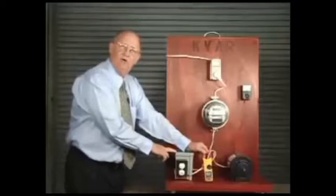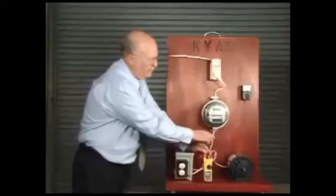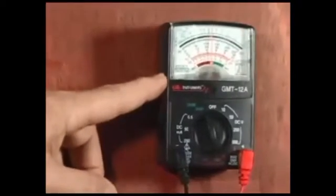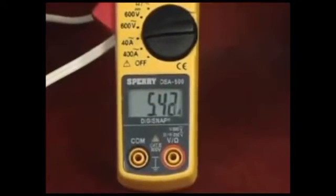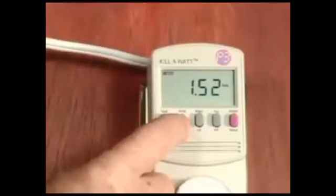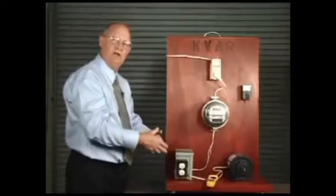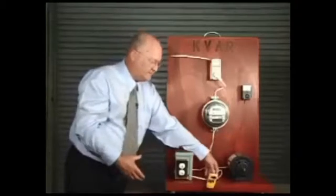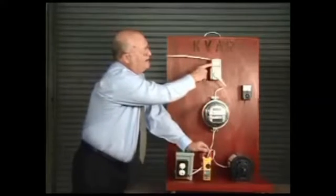In this box here we have the KVAR unit — the KVAR system. When we turn this on, you can see that the volts and the amps remain the same going to the motor, but from where we have it installed going back up, you can see that it's changed. What this does is create an electromagnetic field to reduce the demand on the electric company's generators, transmission, and distribution lines. If we take the unit off, you can see the amperage goes back up.